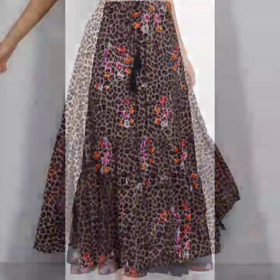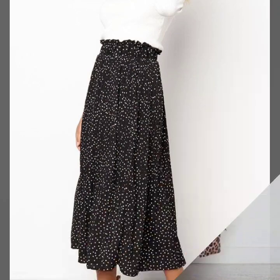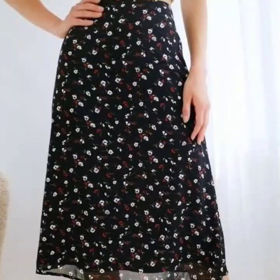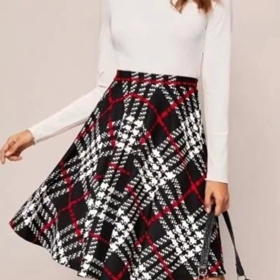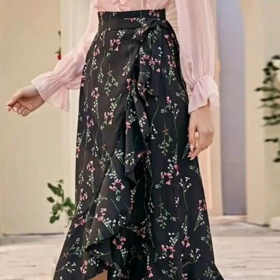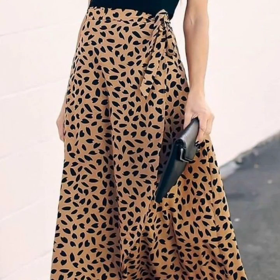Hello everyone, welcome back to my YouTube channel. I hope that you're fine and doing very well. I'm back again with an awesome collection of floral printed skirt designs for women. These are beautiful floral skirt designs that I'm gonna share with you in this video. I hope that you will love these designs and this awesome collection is gonna be your favorite, because the skirts are just amazing.